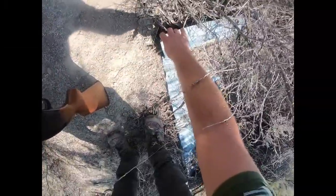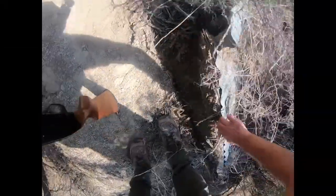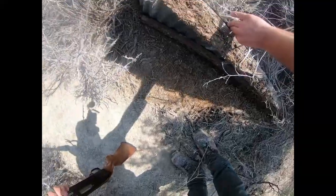Found this old tin here. Let's lift it up and see if anything is underneath it. Nothing. Thought I'd look.